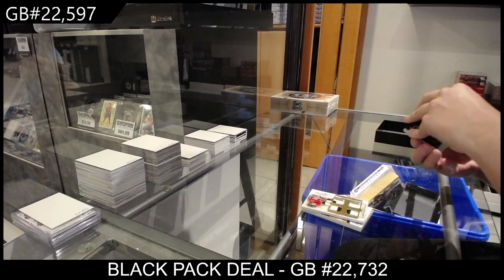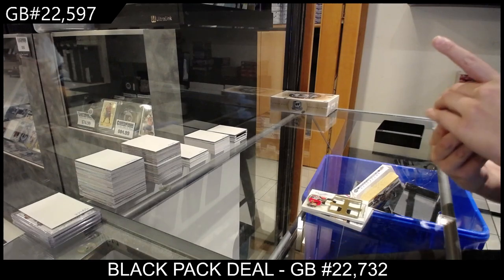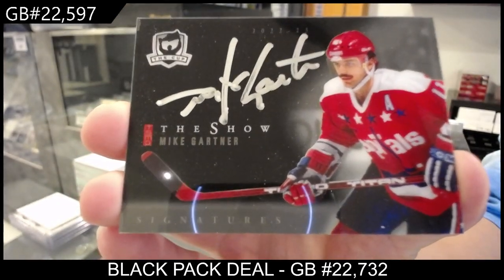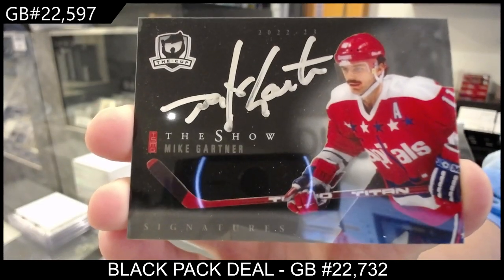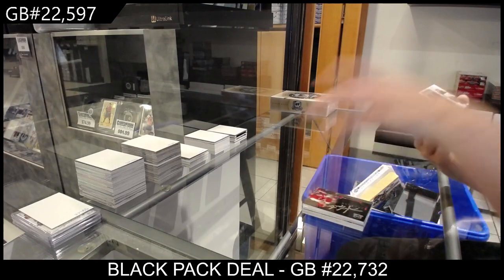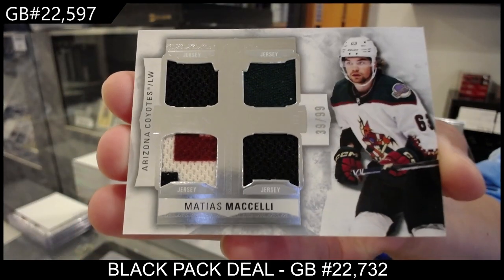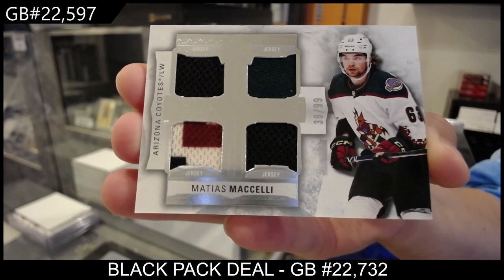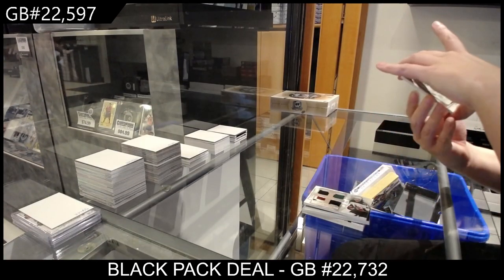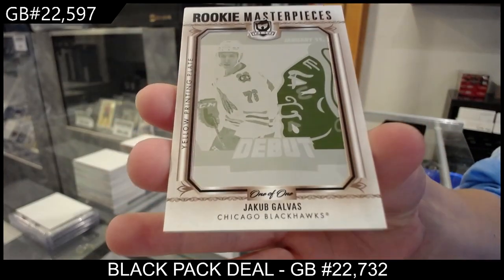We have a The Show signature, which is not numbered and therefore will go to the not-numbered spot — Mike. We have a Foundation Squad Jersey numbered 39 of 99, Mattias Michelli. And last but not least, a Rookie Masterpieces one-of-one printing plate, Jacob Galvis, for the number one spot.